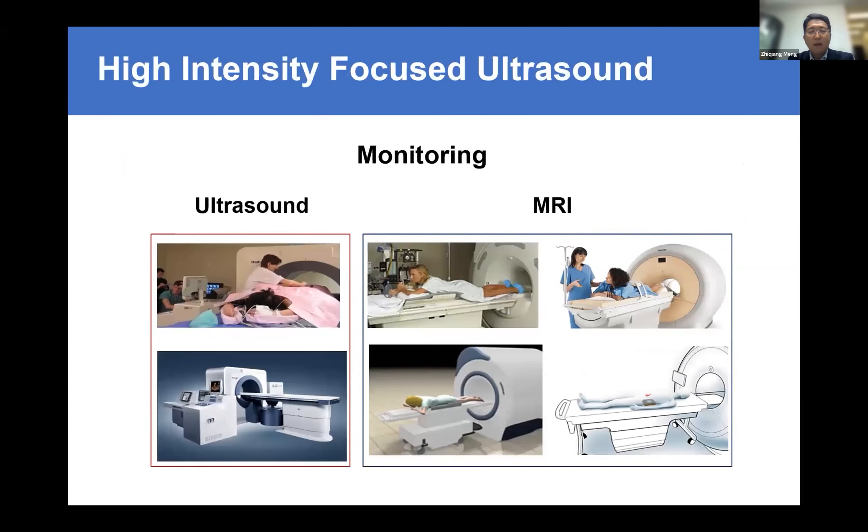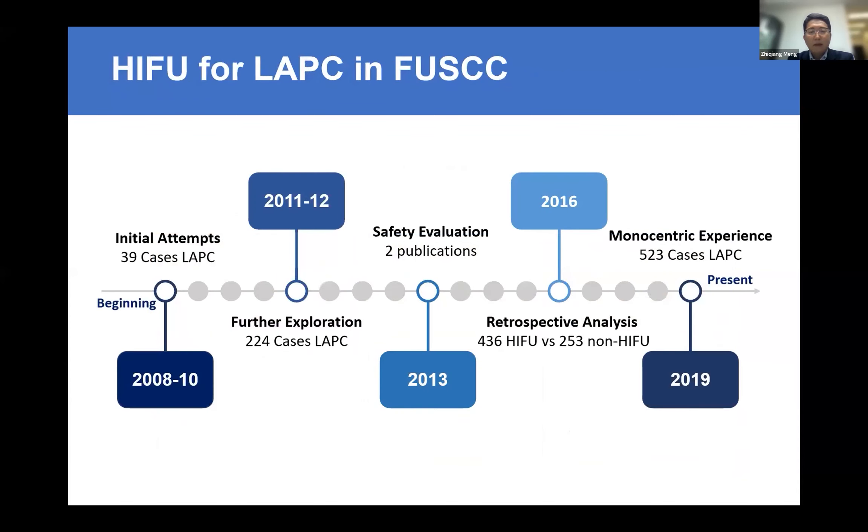In our center, the equipment we use is guided by ultrasound. We also have equipment guided by MRI, but we mostly use ultrasound-guided equipment because it's more available — the MRI-guided equipment is very complicated and not in our department. Our center is, I think, the biggest center for pancreas cancer, with more than 2,000 new cases a year, so we have a lot of cases for HIFU treatment.